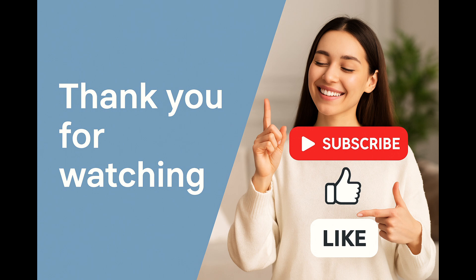Thank you for spending your valuable time with us today. If you found this explanation helpful, please like the video, share it with others who might need it, and leave your questions or experiences in the comments below. We're here to support you every step of the way.